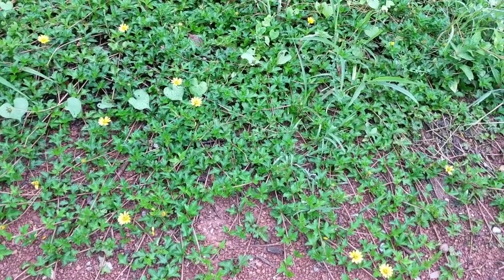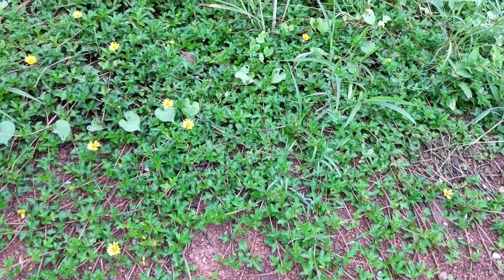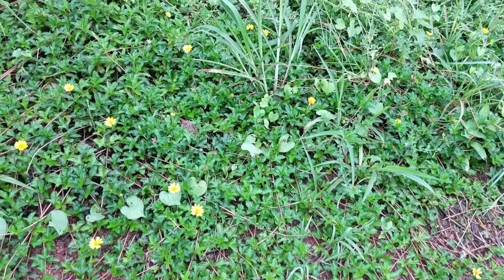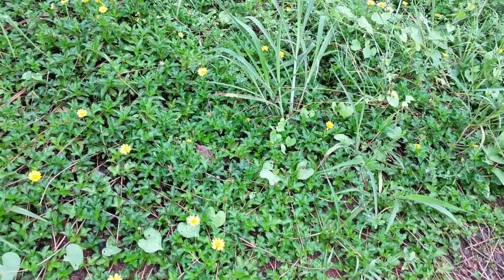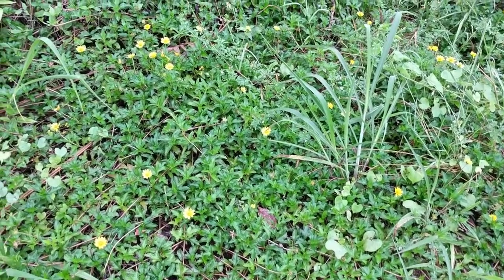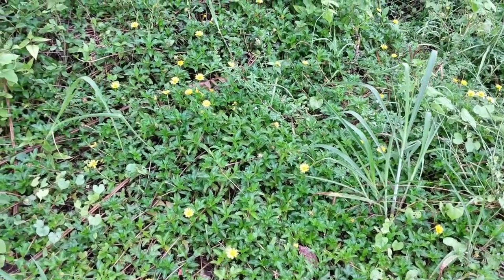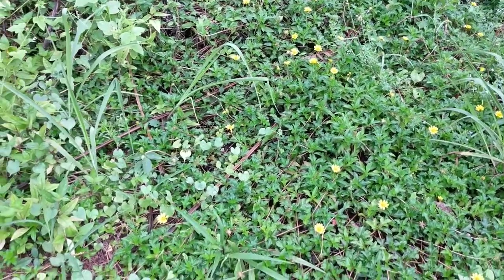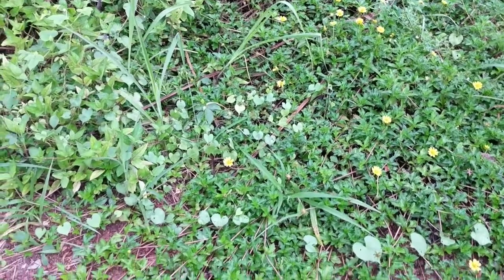They can tolerate drought and even waterlogging, and they do not need fertilizers. They produce beautiful little yellow flowers, hence their name. I've seen them in the field nearby where I live, and you can see how they have spread over a large area. I made a video of it so you can get an idea of how wide of an area they can cover.